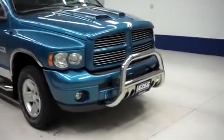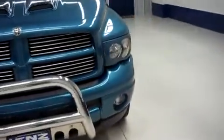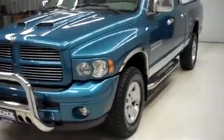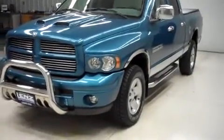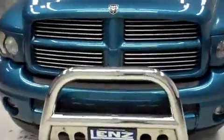This is Lens stock number B6520X, a 2002 Dodge Ram 1500 Sport. This is a quad cab, short box, Atlantic blue pearl in color, with 61,000 miles, and the 5.9 liter 360 gas motor.